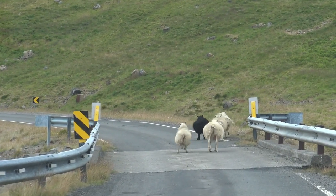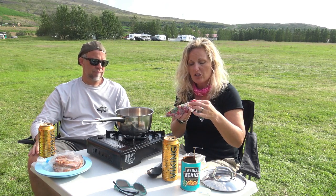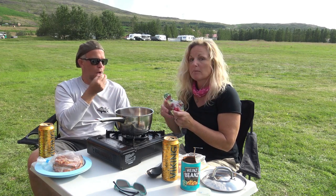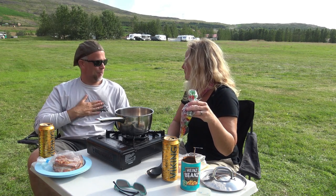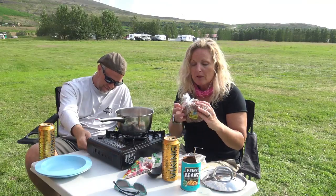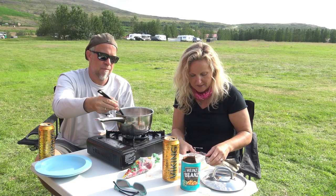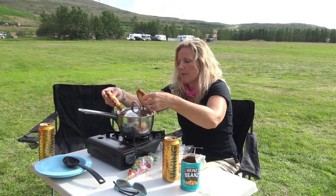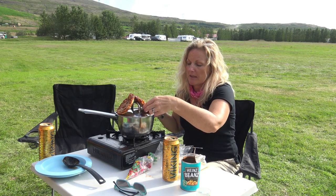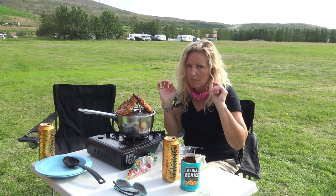So there we have our beans and weenies — super fancy. We have our radishes. I'm not even washing them. Super cheap in Iceland, worth eating. And at the grocery store you've got to look for the 50% off stuff. They have these little pizzas for 50% off, and we're just going to put our pizzas up here to heat while all those lamby flavors in our hot dogs blend together.